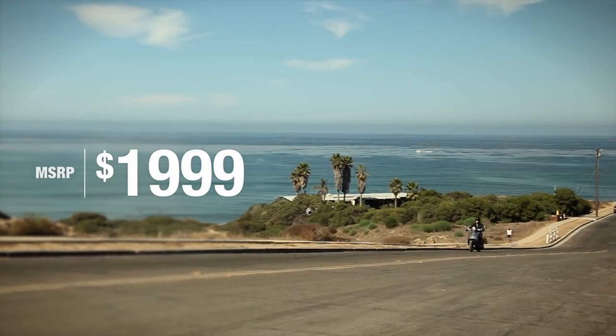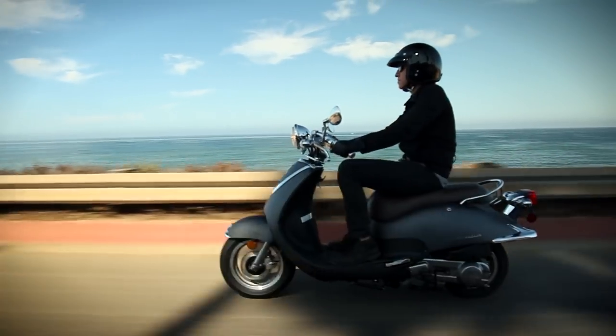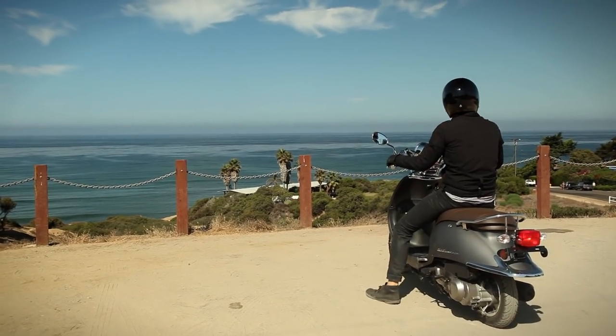At $1,999 with a 2-year factory warranty, the Lance Cali Classic 125 offers exceptional value, unmatched by any other. Visit your nearest dealer and start riding on a Lance today.